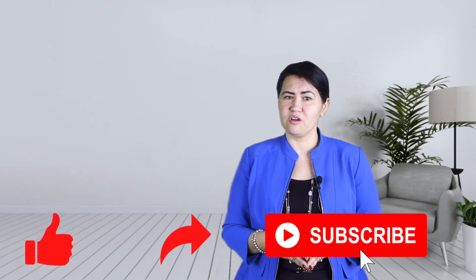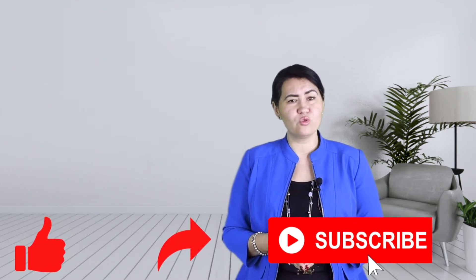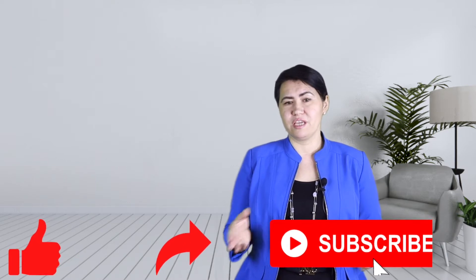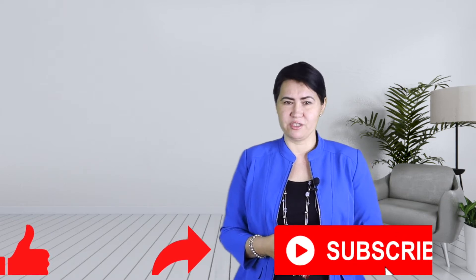Hi, I'm Dr. Gernita, or you can call me Dr. G. If you are suffering from arthritis or autoimmune diseases, or if you are looking to prevent those diseases and improve your quality of life, hit the button below to like, share, or subscribe to my channel.